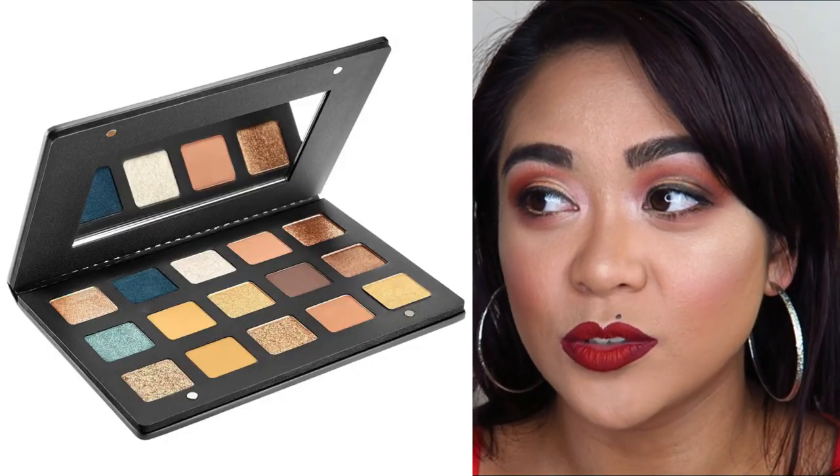Another palette I want is the Natasha Denona Gold palette — it's a new release and the shadows are so beautiful. It has a deep forest green that makes me really want to wear green eyeshadow. I already have the Natasha Denona Lila, Sunset, and Star palettes, and the way those eyeshadows blend is so smooth and beautiful. Unfortunately the Gold palette is very expensive, which is probably why it'll remain on the wish list for now.